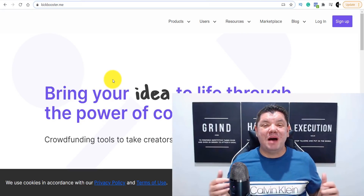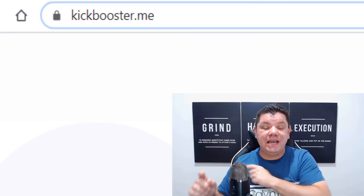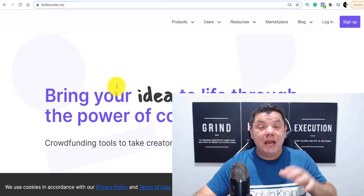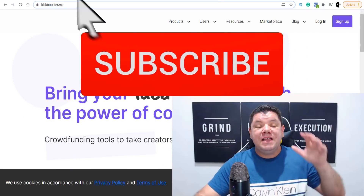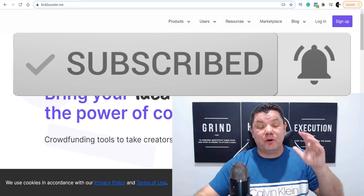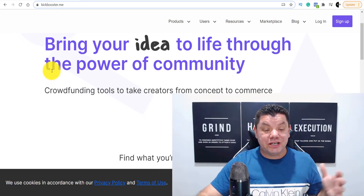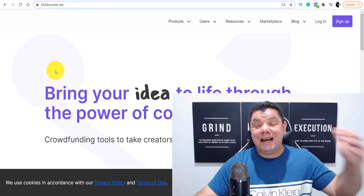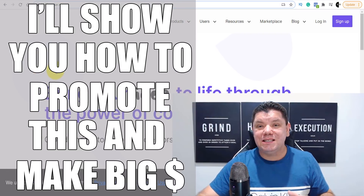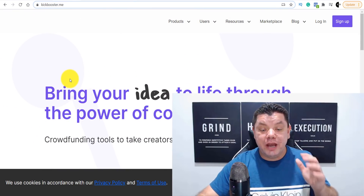It's Al here again from the Smart Money Tactics channel. Today I want to show you how to use this awesome site to make money online. You can make thousands with this site because you're going to be promoting brand new products that have just hit the market — people that have just created these products looking to crowdfund their different projects. Meanwhile you can help them by promoting these products through your social media.